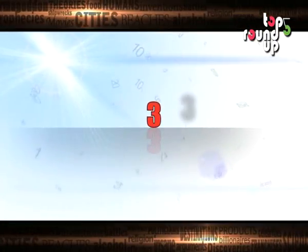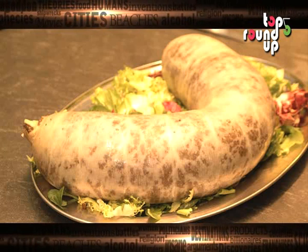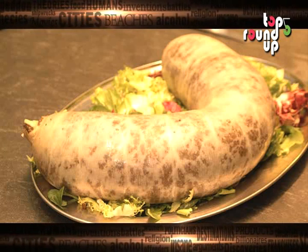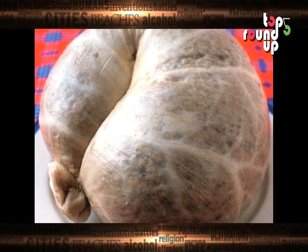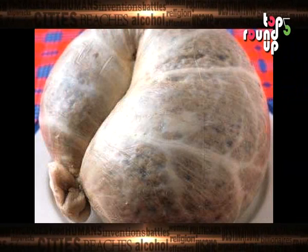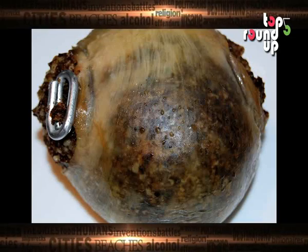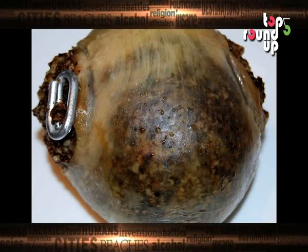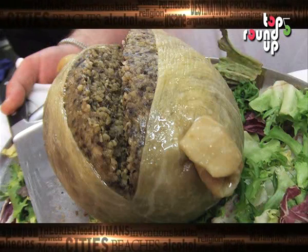Number 3: Haggis. A traditional Scottish dish, haggis is really nothing more than a type of sausage. However, this particular sausage is comprised of a sheep's lungs, liver, and heart. Many describe haggis as resembling stuffed intestines more than sausage. However, although they admit it looks unappealing, haggis lovers swear that those who are brave enough to taste it will come running back for more.